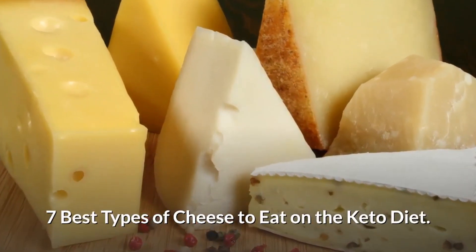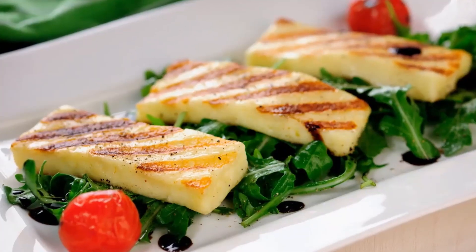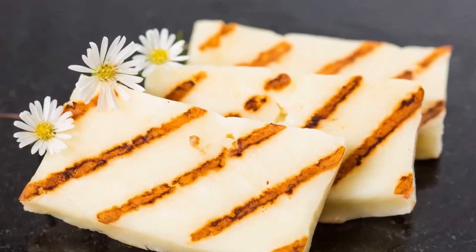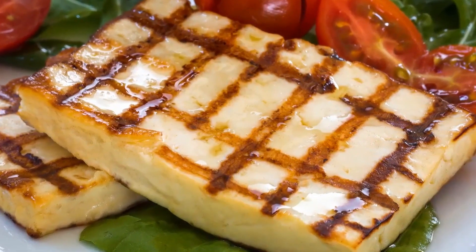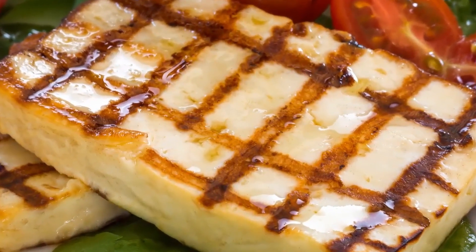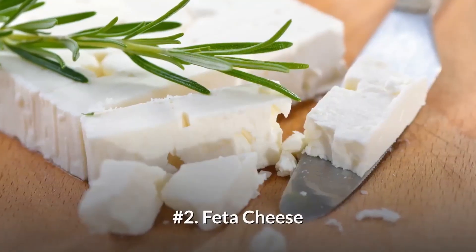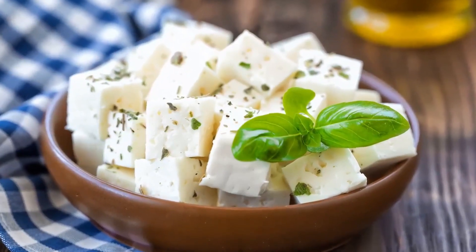Here are the seven best types of cheese to eat on the keto diet. Number one: Halloumi. Halloumi is also known as the grilling cheese. It's pretty hard and doesn't melt as easily as softer cheeses like mozzarella and brie. That means you can use it a lot like meat in a culinary sense to add variety to the summer menu — you can use it in grilled skewers along with meat and low-carb vegetables.